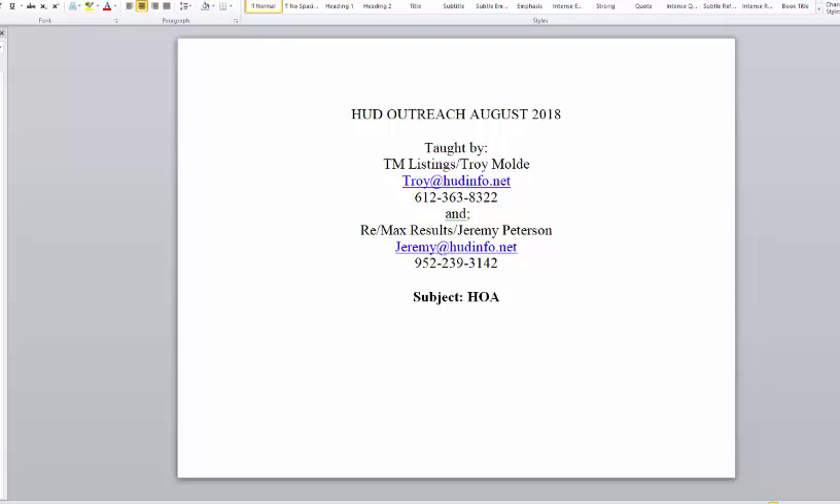An example of that would be: let's say the HOA redid all the decks and they assess each individual owner $30,000, and it's a brand new assessment and you're closing next month. HUD would pay the assessment balance up to that closing date, and then the buyer will assume that thereafter, because they consider that a future benefit. So good little tip for you guys.